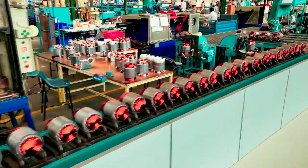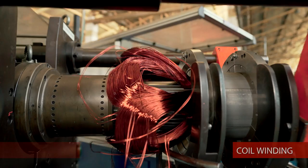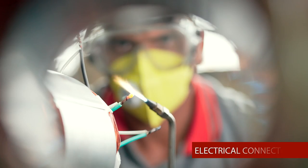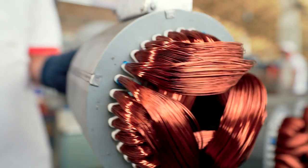The electrical winding undergoes slot insulation, coil winding, coil insertion, electrical connection, and lacing to provide uniform wound pack impregnation quality.